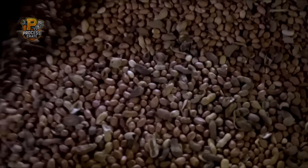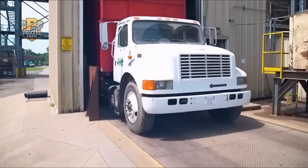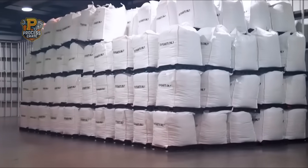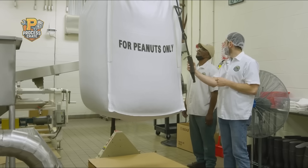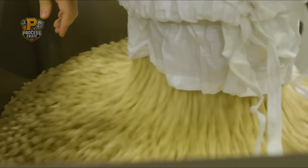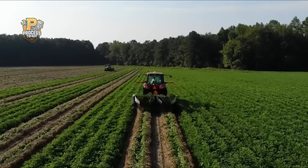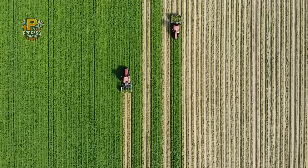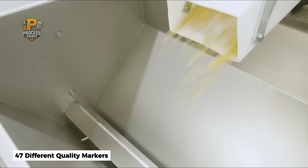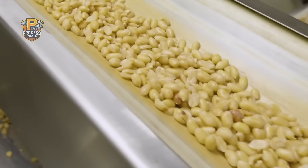The peanut operation at this facility is mind-boggling in scale. Every morning, 18-wheelers arrive carrying 80,000 pounds of raw peanuts — enough to fill an Olympic swimming pool every three days. These aren't random peanuts from grocery stores; they're Virginia-type runner peanuts specifically grown in Georgia's coastal plains, where sandy soil creates the perfect oil-to-protein ratio. Each delivery is tested for 47 different quality markers, including size uniformity, moisture content, and even shell thickness.